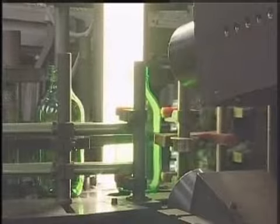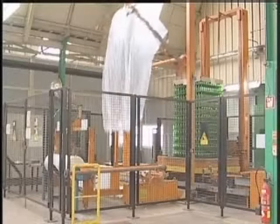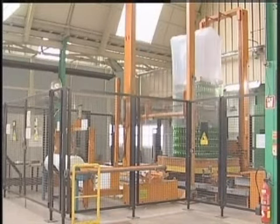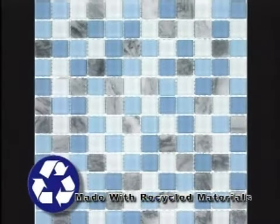These green glass bottles, for instance, are made by adding iron. The finished bottles are readied for shipment. Here are some examples of products made from recycled glass.